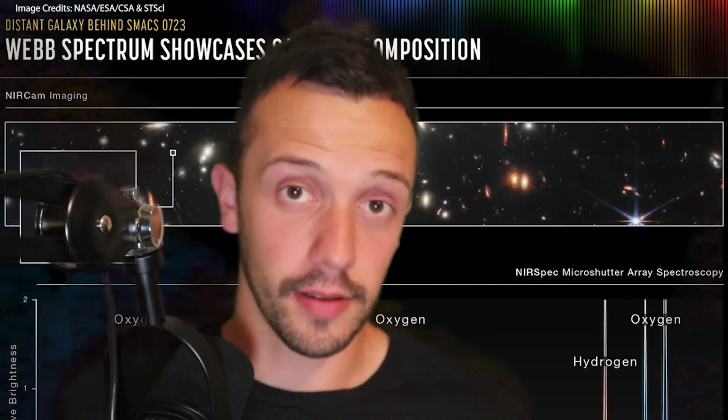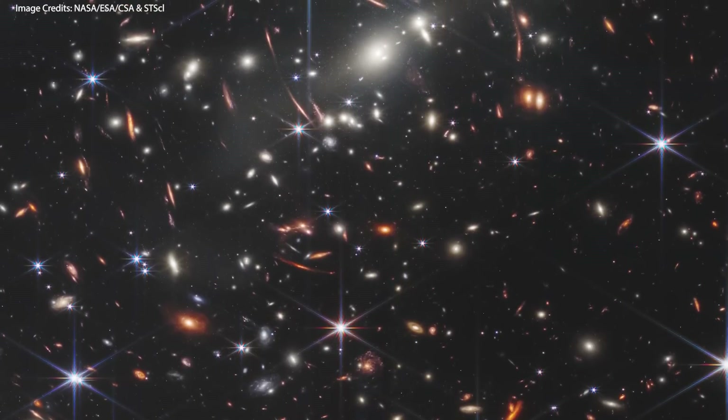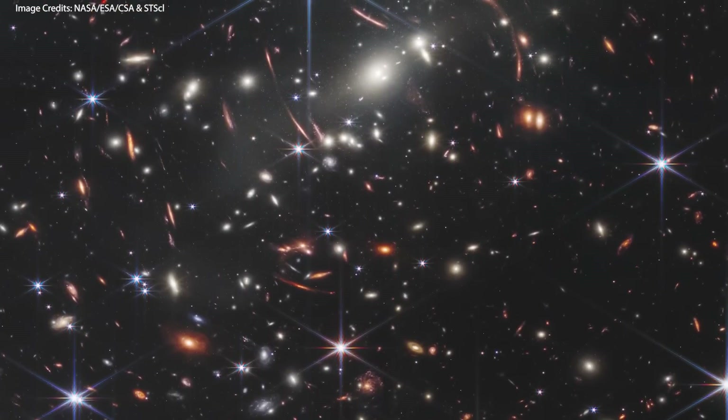I have a question for you, and I want you to answer honestly. After seeing this image, with the incredible number of worlds that may be hiding within it, do you think we are alone in this universe? And with that being said, let's move on to the next image.